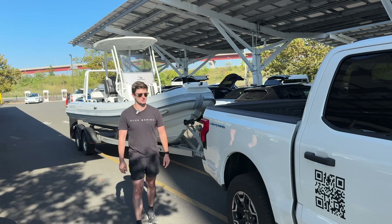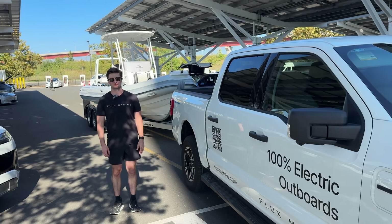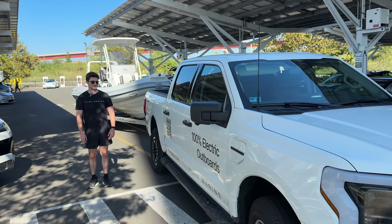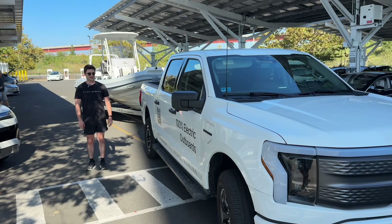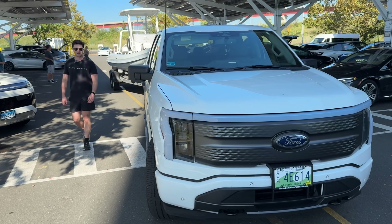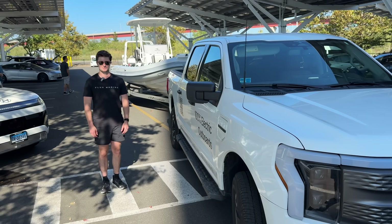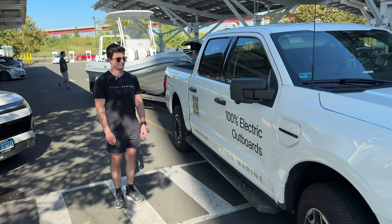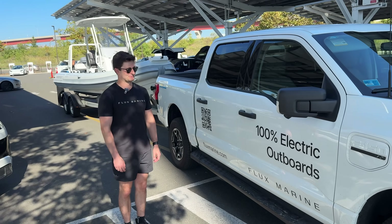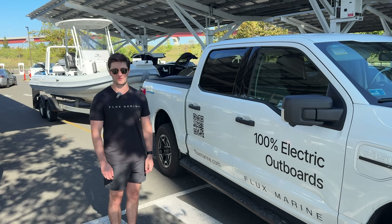This is our 2022 F-150 Lightning pickup truck that we use for all of our customer deliveries and demos. It's been a fantastic vehicle — incredible towing capacity and super reliable. We're charging it up and down I-95 from here to Florida quite frequently, and she's been a real workhorse for us these last couple of years. We've absolutely been using the Tesla Superchargers with the adapter, and they're starting to open up more that are compatible.